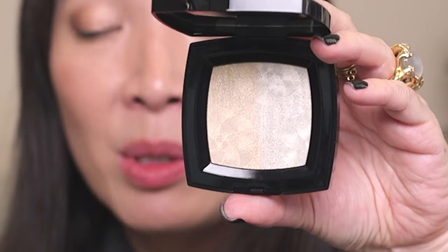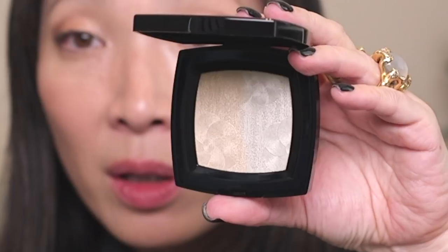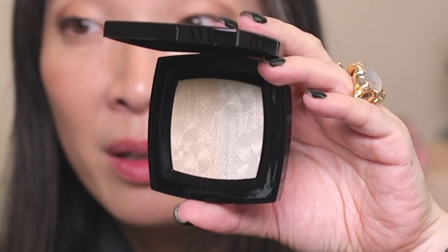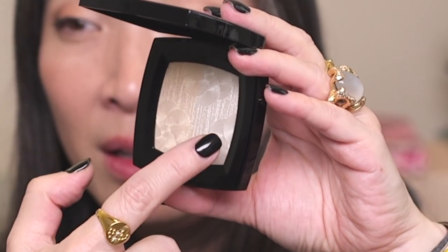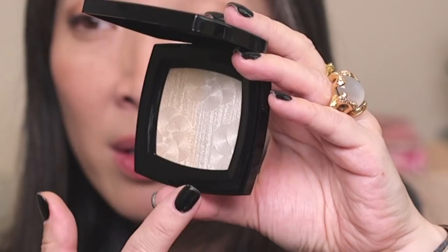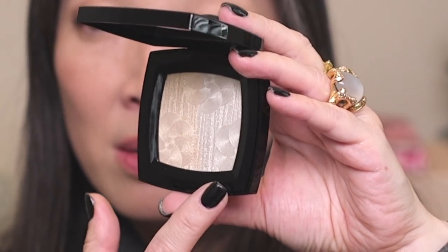Oh my God, it has the most beautiful imprint on there — it looks like fabric. And then there are these three flowers in there, very faint. It's like a duo pan, so there's a little bit more of a gold powder on one side and then one that's a little bit more pearly white on this side.